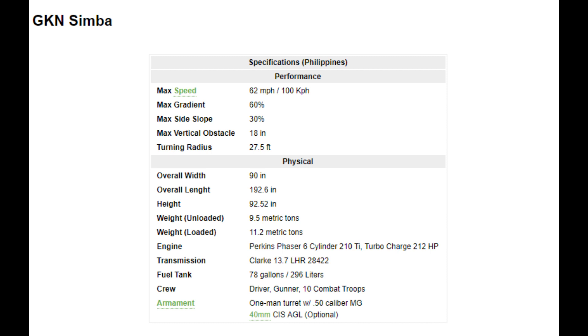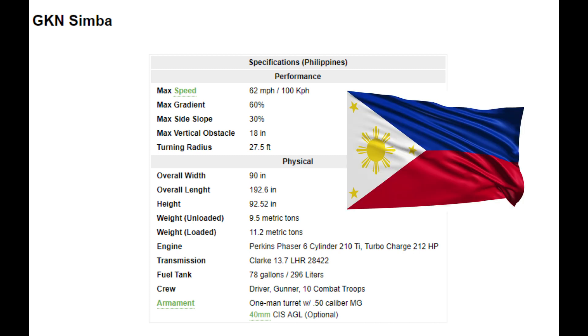With the heavier suite capable of defeating 7.62mm armor-piercing rounds as well. The only country to purchase the Simba was the Philippines, who bought around 150 vehicles during the 1990s, to be assembled in kits locally at a facility at Subic Bay.